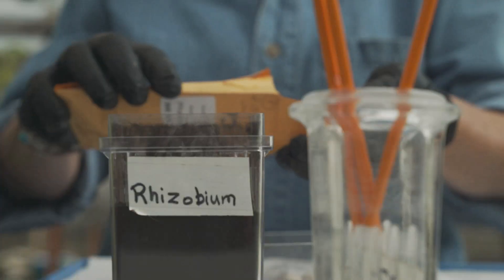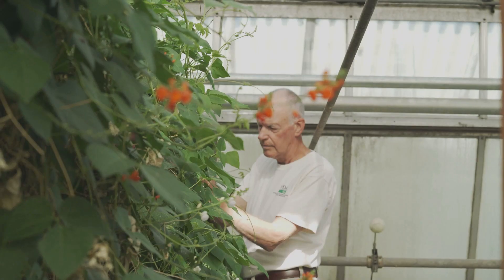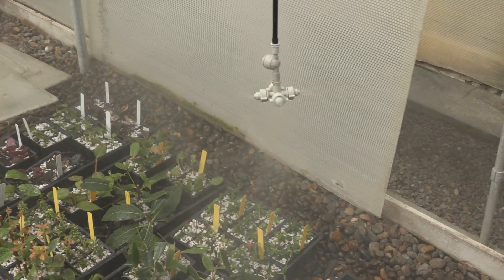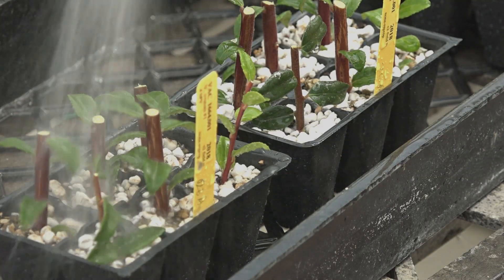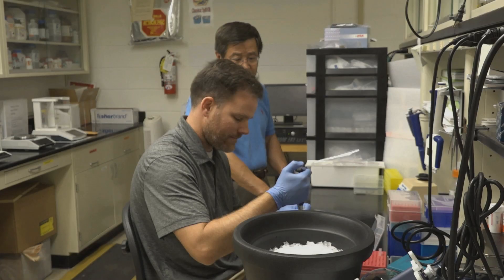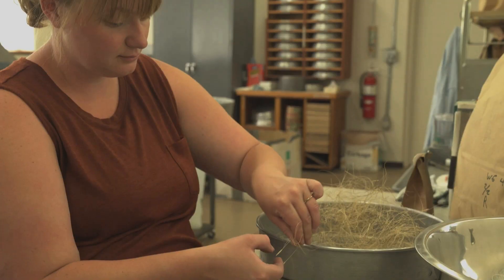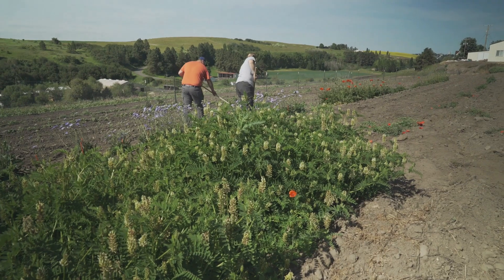I just can't emphasize how passionate most of the people that work here are and how much we love it. We believe in the mission of maintaining genetic diversity for the future. We hope there's always something coming out from this material. We have a responsibility, not just to the U.S., but to the world. We love it.